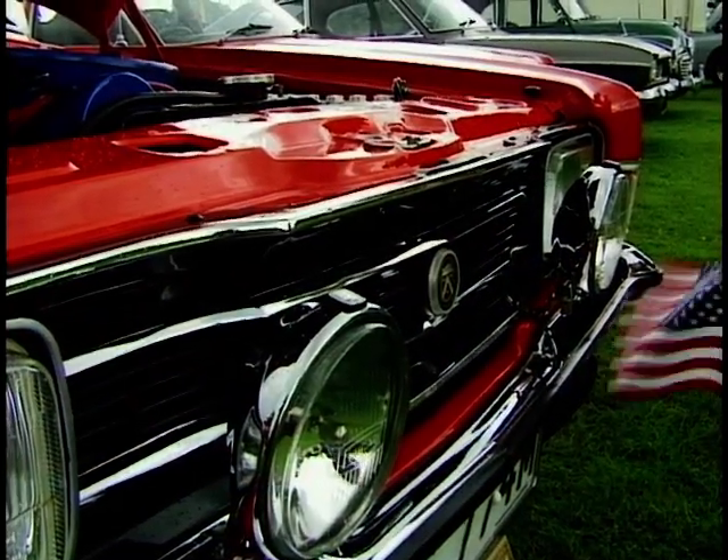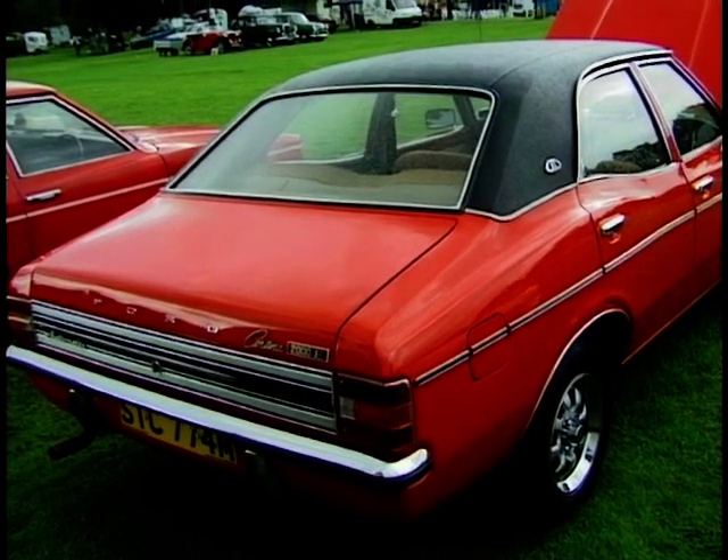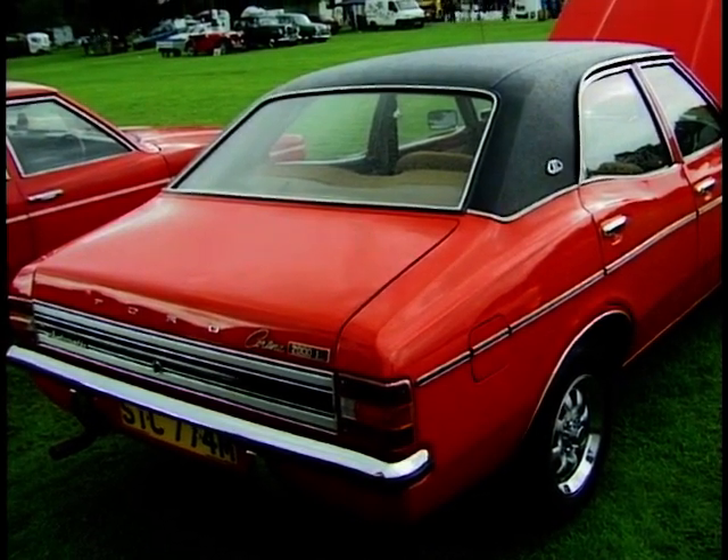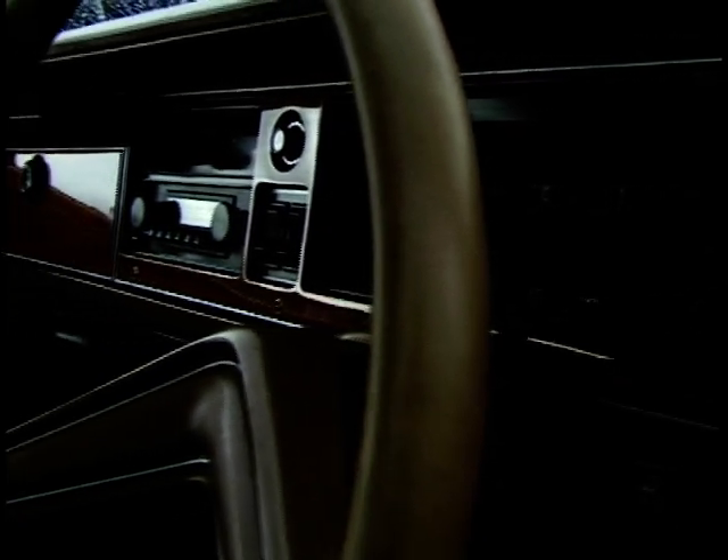What's your favourite memory of all time? I think possibly the first time we won a trophy with it, and possibly the first time we got car of the show, which is the very best thing. You go around to all the shows, do you? We do - it's our hobby, we enjoy it.